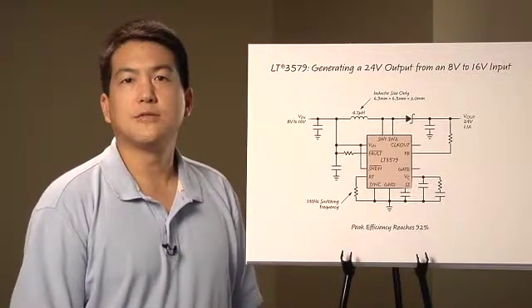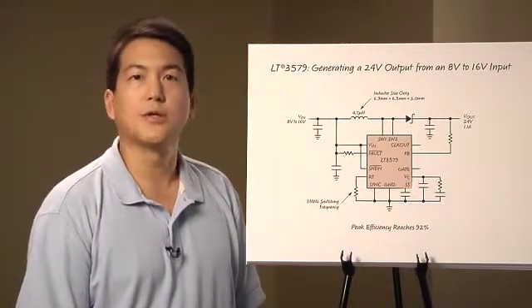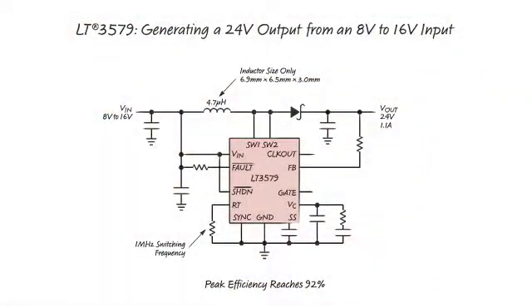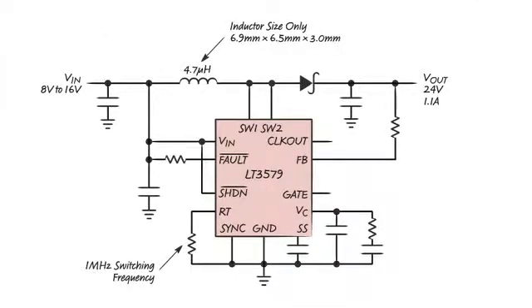The new fault protection features of these parts allow boost converters to be constructed that can survive output short circuit conditions. This first drawing shows an 8 volt to 16 volt input to 24 volt output boost converter using the LT3579. This circuit is capable of producing up to 1.1 amps of output current. Notice that the power switch is integrated inside of the IC. For the LT3579, a 6 amp 42 volt power switch is included, while for the LT3581, a 3.3 amp 42 volt switch is included.